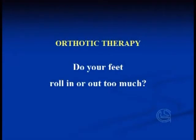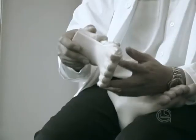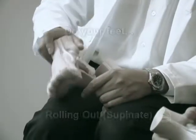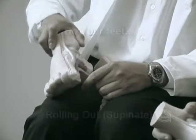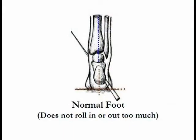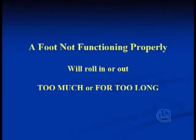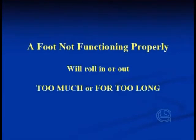During your assessment, your practitioner will be looking at whether your feet roll in or roll out when you are standing, walking, or running. An ideal foot will not roll in or out too much. A foot not functioning properly will roll in or out too much or for too long.